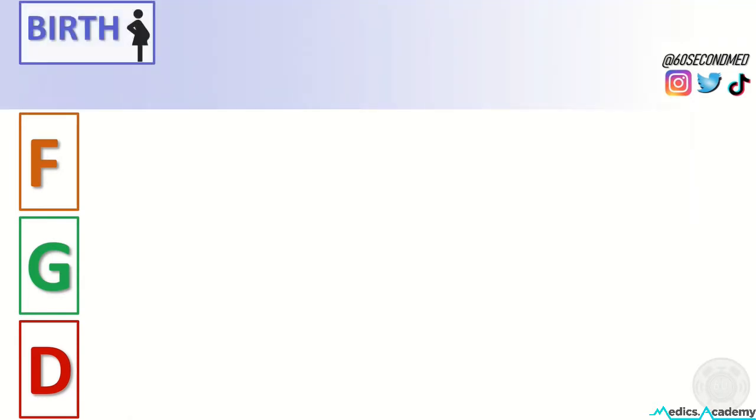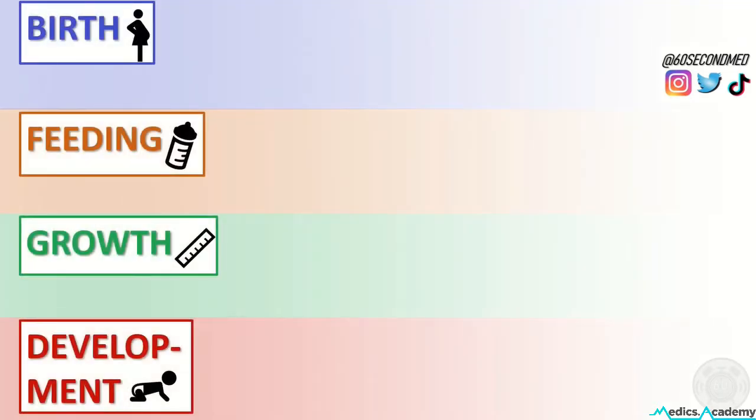In paediatric history taking we can't forget to ask about BFGD: birth, feeding, growth and development.